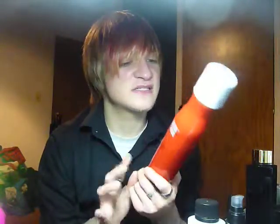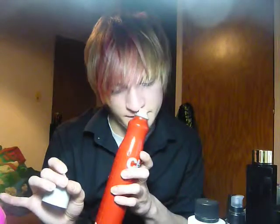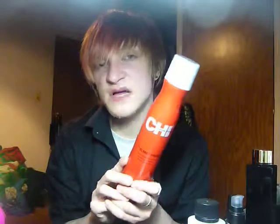This one is seriously like the ultimate in hold. And it smells similar to the Paul Mitchell Fast Drying Sculpting Spray, only it works so much better. It's literally the best hairspray you can ever own. I definitely recommend picking up some, because it is literally the best.